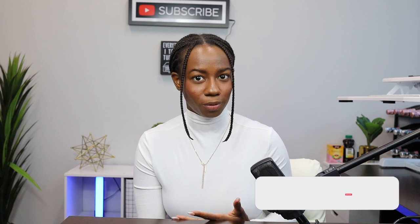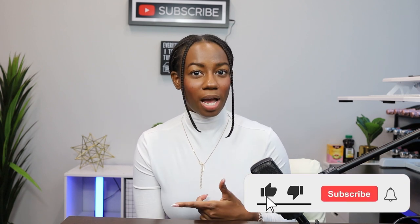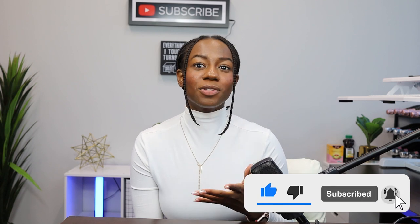Additionally, if you found this information helpful, be sure to hit that like button and subscribe for more content around Maryland real estate. Thank you so much for taking the time to watch, and I will see you on the next one.